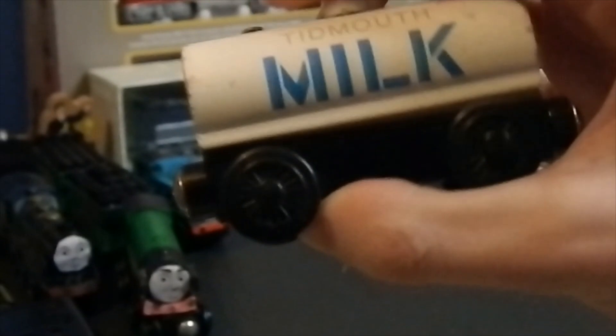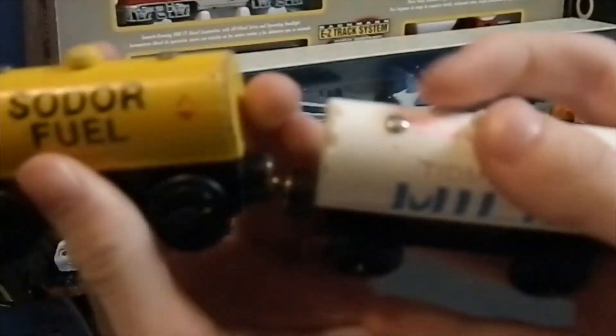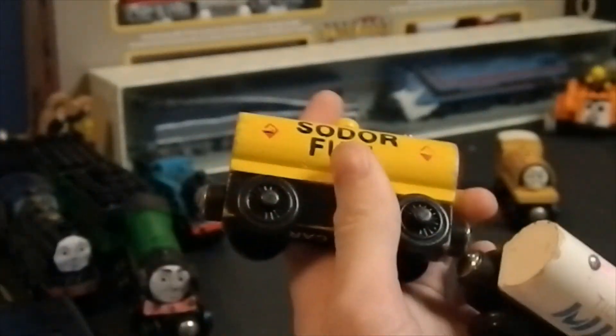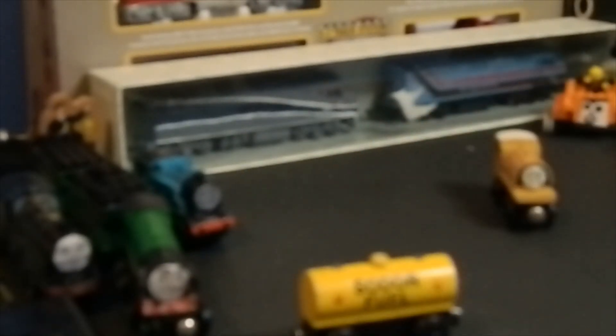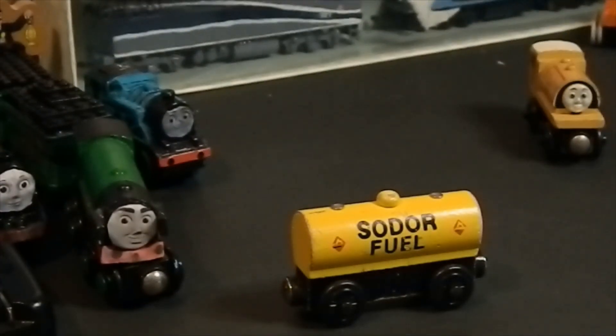I've never had any of these before, so it's really fun to hold these in my hand. On the Tidmouth Milk Tanker there's like a little mark, but I don't really care — there's like a whole pink mark on the back of my Express Coach. The Sodor Fuel is dated 2002, and the Tidmouth Milk is dated 2003.